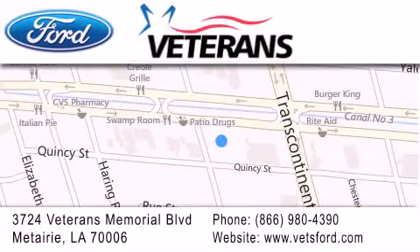Our goal is to exceed all of your expectations to ensure that you'll return for future visits. Come on, man — get the best from Veterans Ford.